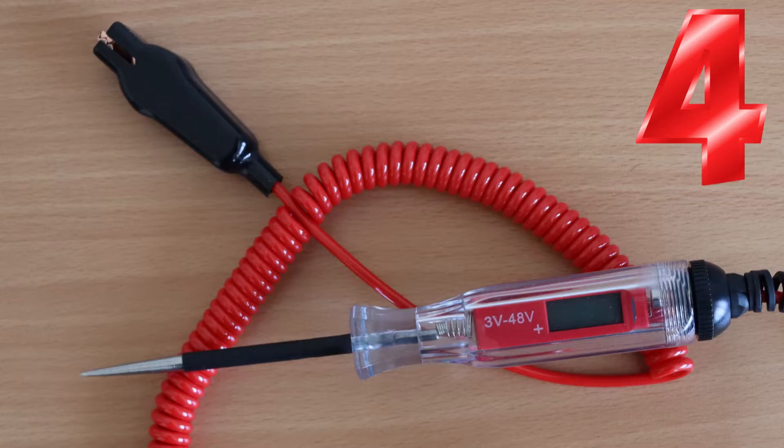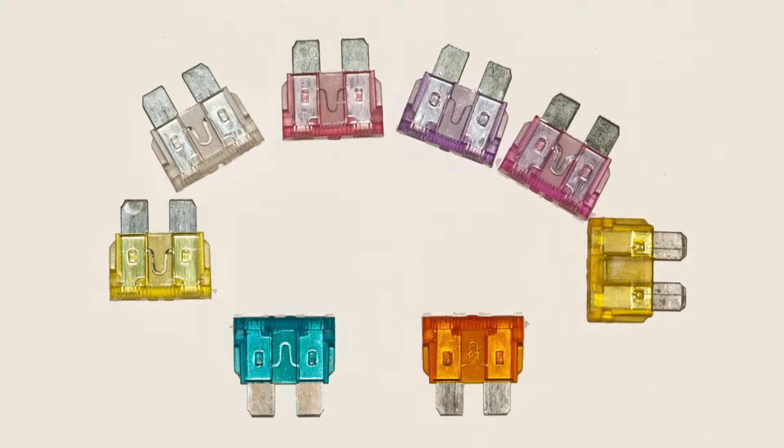Best Car Gadget 4: Circuit Tester. If something electrical isn't working in your car, one of the first things to check is the related fuse. Now, you could take the fuse out and look at it carefully through a magnifying glass to see if it's blown, but it's far easier to use a circuit tester.